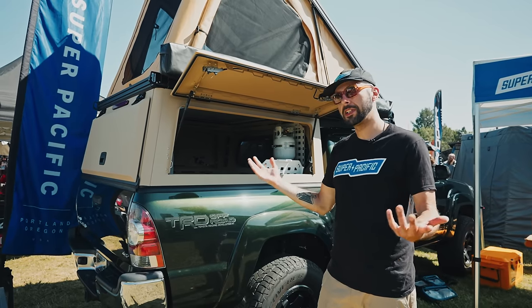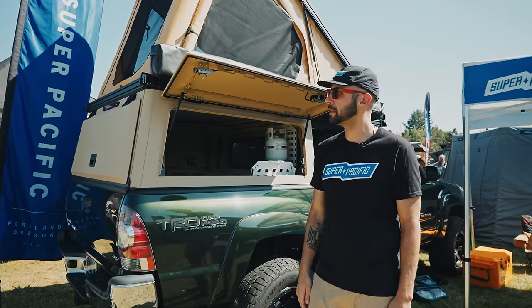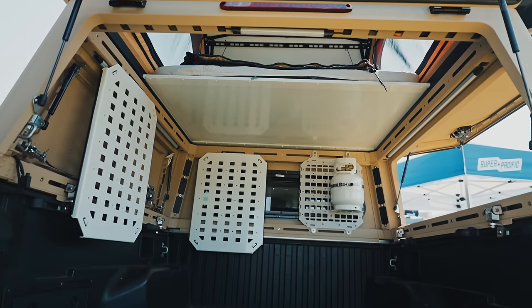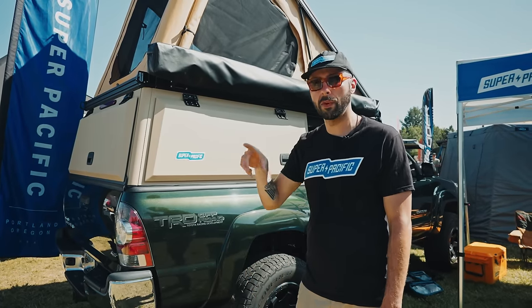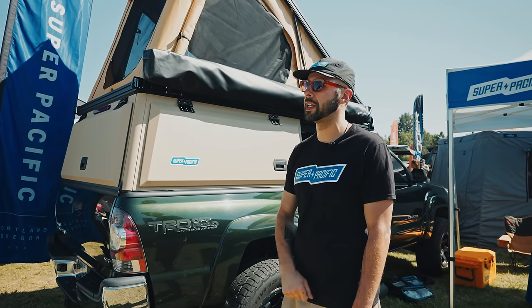The whole thing weighs 356 pounds for Tacomas, going up to about 397 pounds for our F-250 fitments. Right now we have inventory campers on our website, mostly Tacoma stuff. We're in northeast Portland — all American made, everything done very localized within a half-hour drive, from millwork to powder coat to anodizing.